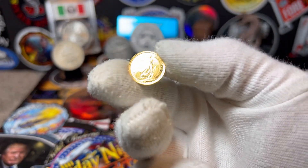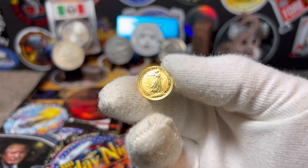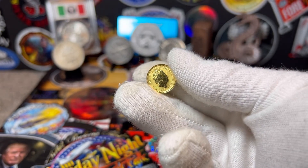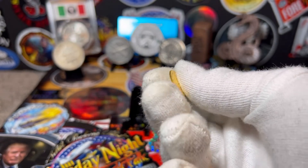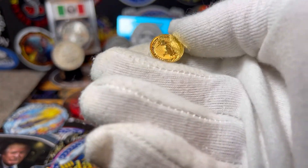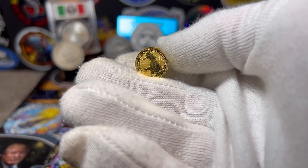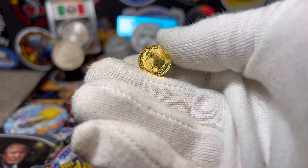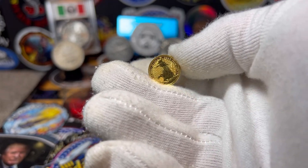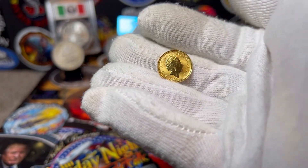There it is — a beautiful 2021 Gold Britannia. These are stunning coins and they're very secure — they have a lot of security features. On the 1/10th there are a few, but on the one ounce there are about 6 or 7 security features, making it a very safe coin to stack and very hard to counterfeit. That's my 1/10th gold coin for the month of September.